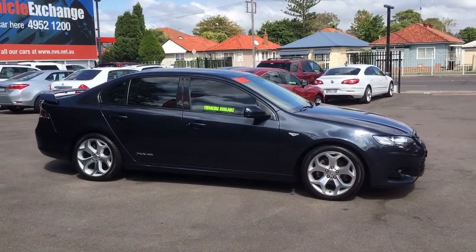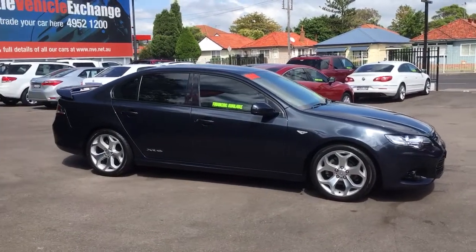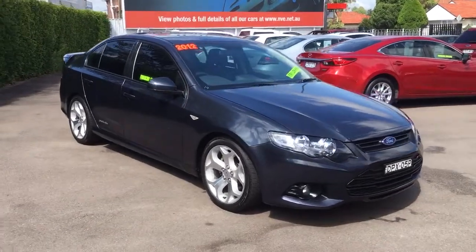15,000 k's. It's been optioned with the alloy wheels of the XR8 model, so a much nicer wheel. And this car is like new — it's the only way to describe it.